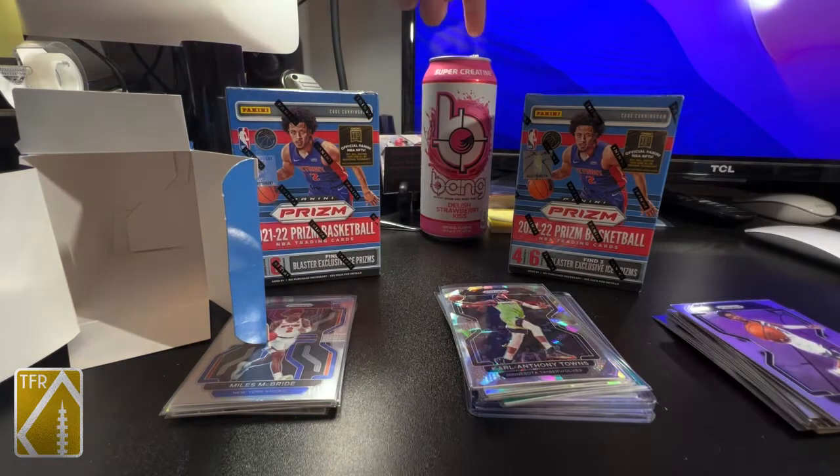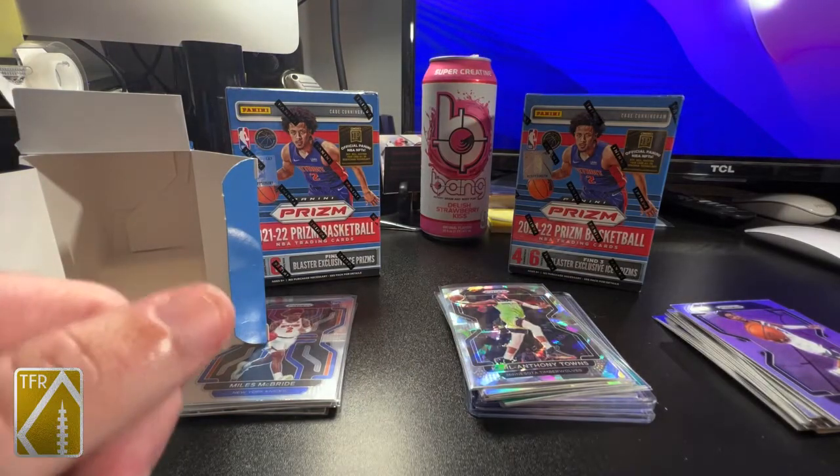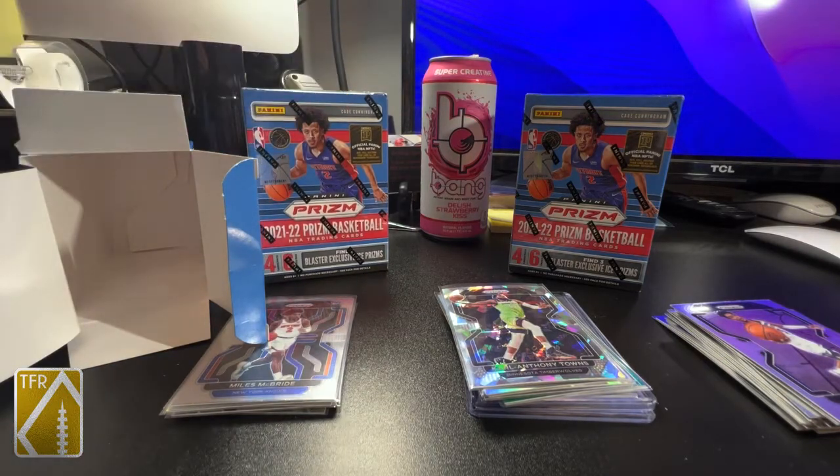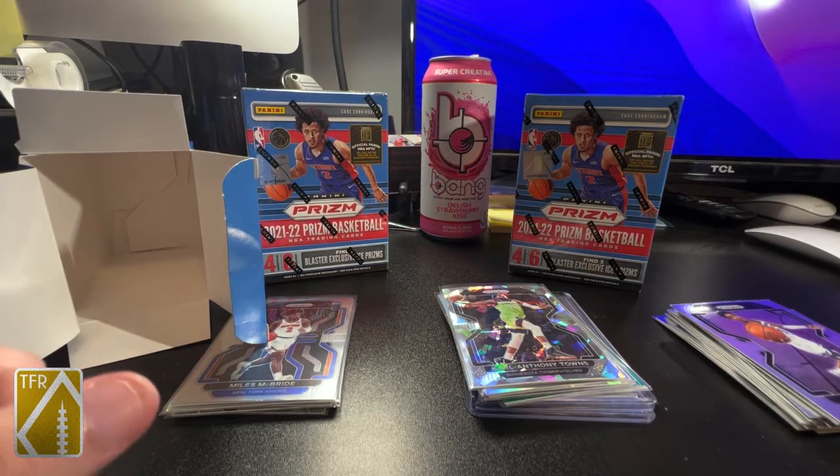Welcome back to another video not sponsored by Bang, but it should be. I finally got my Target order of three 2021-22 Prism NBA blasters.